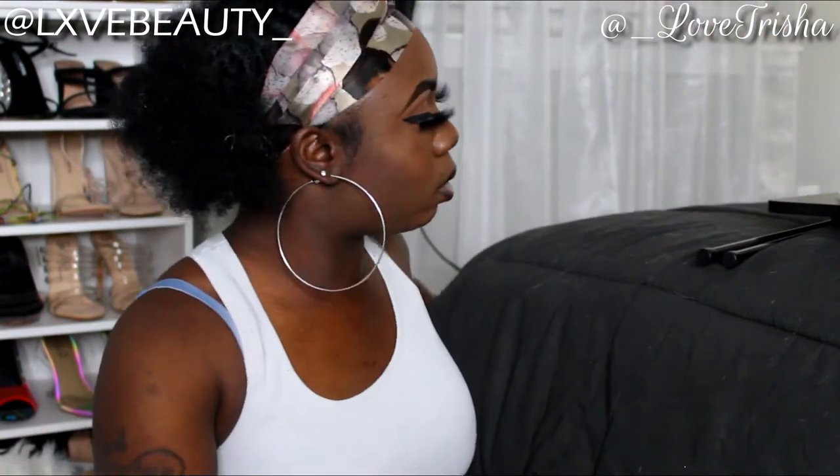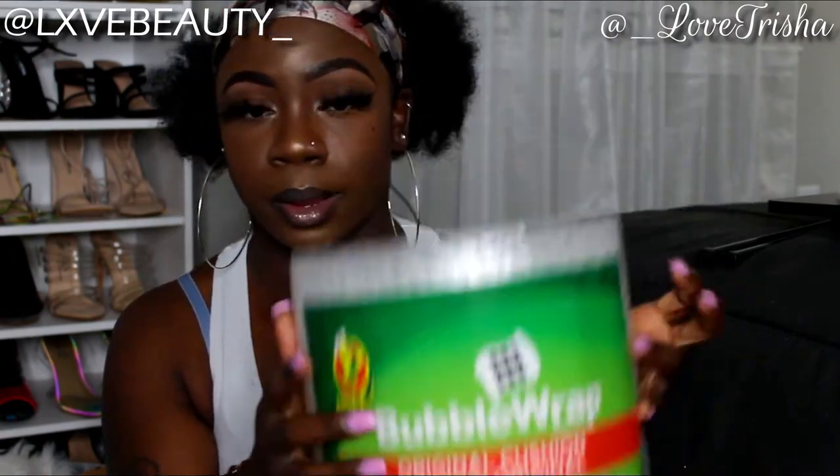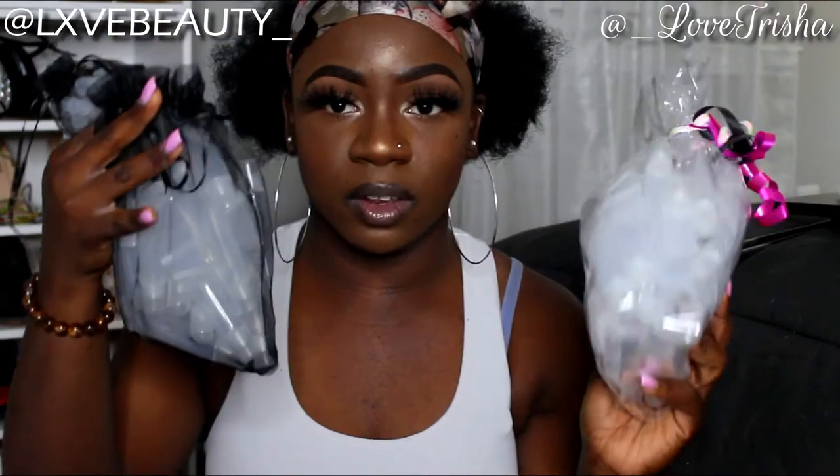I also got bubble wrap from Amazon — a big roll — so I can use it in packages. Then I have my lip gloss tubes that I got from a wholesale seller. I have 75 tubes total: 25 in one bag and 50 in another, plus the stoppers. I got some extra tubes as well just in case I sell out so I'll have more to use.